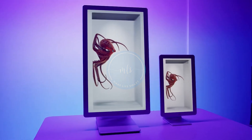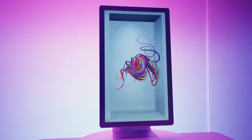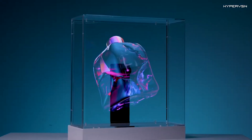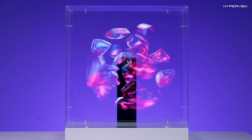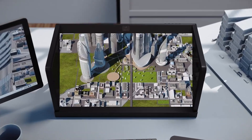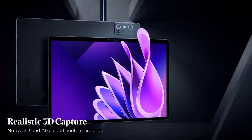Imagine a world where screens disappear, where your content floats in midair. Holograms dance in your living room and displays respond to your presence instead of your touch. These are no longer sci-fi dreams. In 2026, AI hologram gadgets are stepping into reality. From light field panels to volumetric displays, get ready to replace screens forever. Let's explore the top 4 AI hologram gadgets shaping the future of seeing.